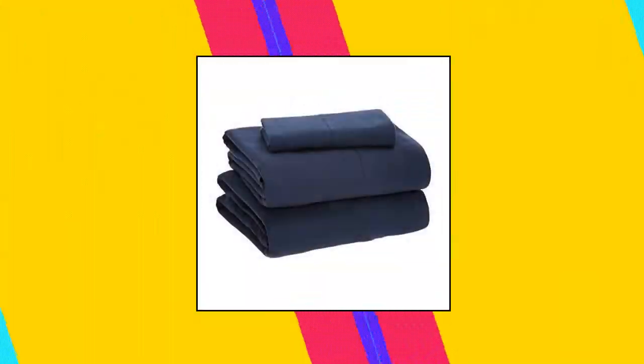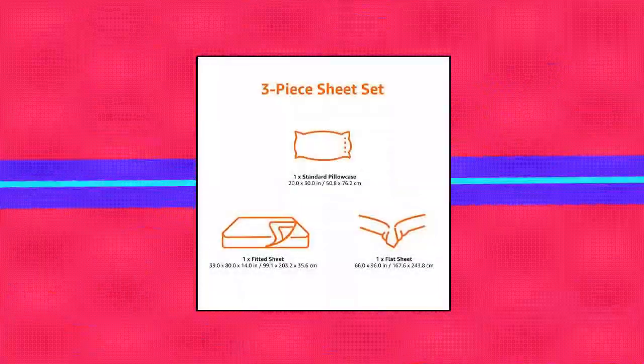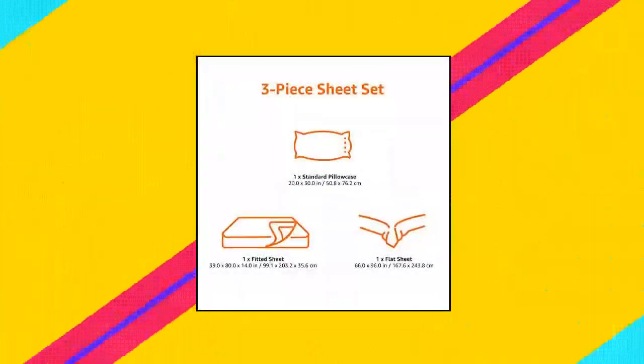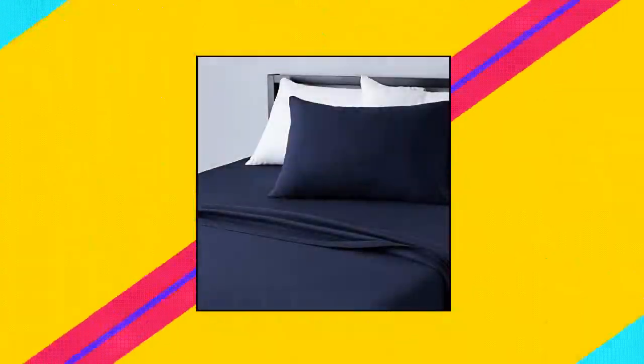Amazon Basics Cotton Jersey Bed Sheet Set. Three-piece Twin XL set includes flat sheet, fitted sheet, and one pillowcase. Jersey knit stretch provides a perfectly snug fit on your mattress. Fitted sheet pockets fit mattresses up to 14 inches deep. Lightweight all-season sheets are exceptionally soft, breathable, and comfortable. Durable and easy to care for — machine washable and dryer safe. Made in an Oeko-Tex Standard 100 factory, meaning this product went through rigorous independent testing to ensure the fabrications and features meet high safety and environmental standards.